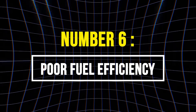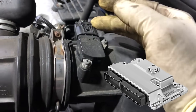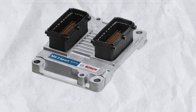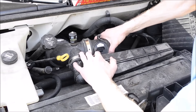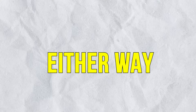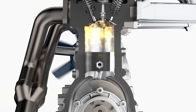6. Poor Fuel Efficiency. A faulty MAF sensor sends incorrect airflow data to the ECU, causing it to miscalculate fuel delivery. If the sensor underreports air, the ECU may enrich the mixture to protect the engine, leading to excess fuel being burned even when it's not needed. If the MAF sensor overreports airflow, the ECU injects more fuel than necessary, creating a rich mixture. This results in incomplete combustion, wasted fuel, and increased emissions. Either way, inaccurate airflow readings throw off the air-fuel ratio, directly reducing fuel efficiency.